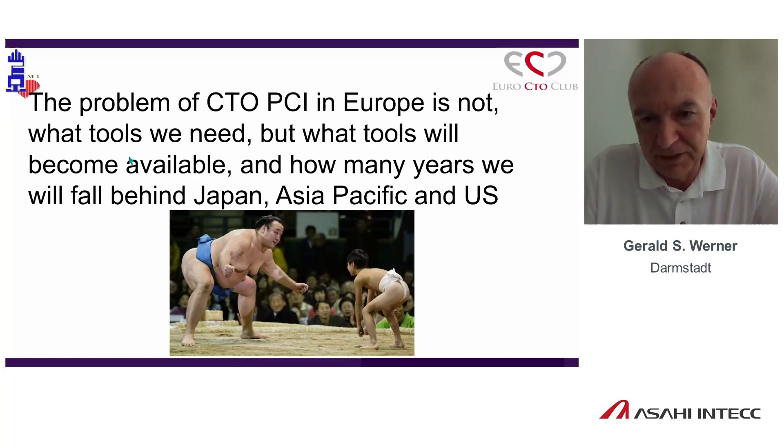As a European I feel a little bit like the small guy. I hope that Asahi, as one of the leaders of new tool technology development, will put all their efforts into the MDR regulation process to get us these wires to our continent. Thank you very much. I absolutely agree. Even the US now has more experience with wire-based technologies regarding new device regulations. We keep on with the program.